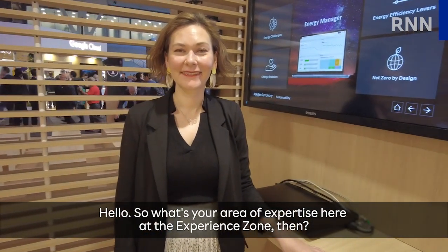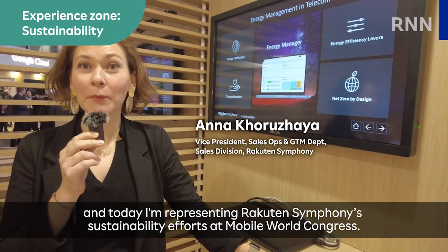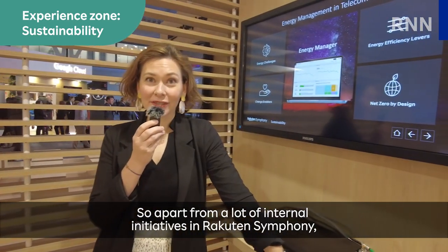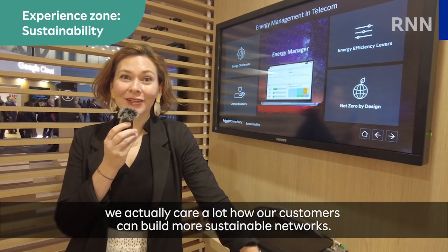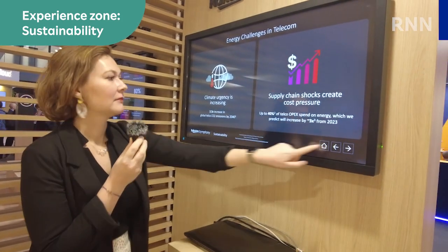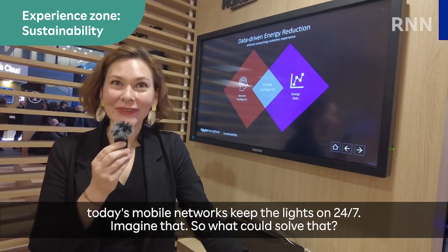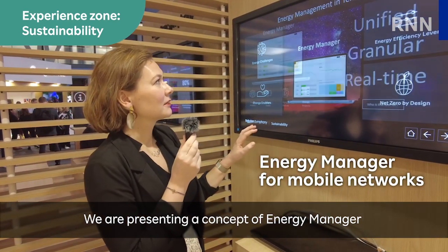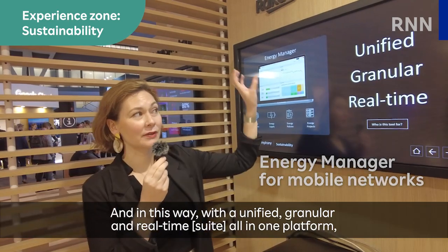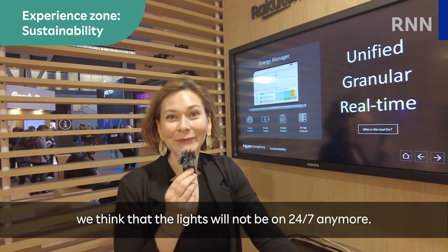What's your area of expertise here at the Experience Zone? I'm Anna, and today I'm representing Rakuten Symphony's sustainability efforts at Mobile World Congress. Apart from a lot of internal initiatives in Rakuten Symphony, we actually care a lot about how our customers can build more sustainable networks. Today's mobile networks keep the lights on 24/7. We are presenting a concept of an energy manager that could help to put your network into sleep when the customer doesn't need it. With a unified, granular, and real-time all-in-one platform, we think that the lights will not be on 24/7 anymore.